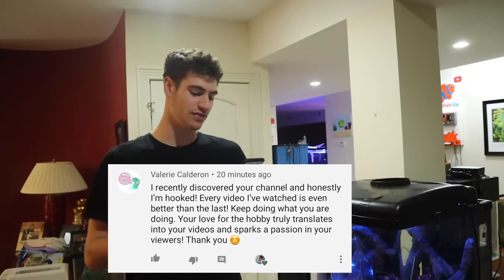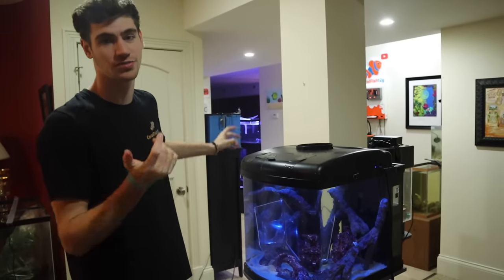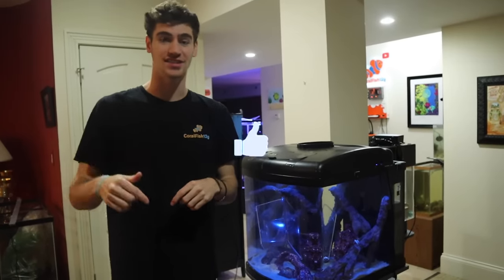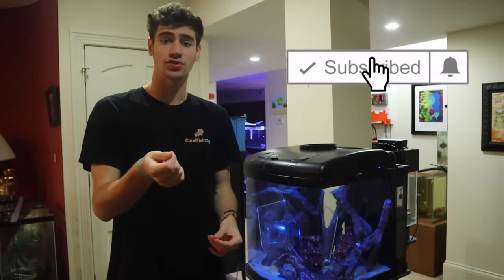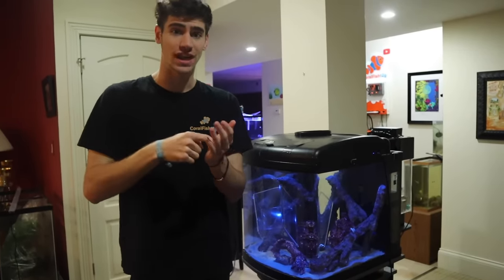My 12G Nation comment shout-out of the day is from Valerie Calderon: 'I recently discovered your channel — honestly I'm hooked. Every video I've watched is even better than the last. Keep doing what you're doing. Your love for the hobby truly translates into your videos and sparks a passion in your viewers.' Thank you for that Valerie, and thank you for being a part of the 12G Nation. If you guys have not already, make sure to subscribe to my channel. I'm going to keep doing updates on Houdini as well as all the other fish and animals in my aquariums. If this video gets 10,000 likes, I will do a full tour of my entire aquarium collection and feed all my animals for you guys. Make sure you turn on post notifications — I recently discovered that only 30% of you guys have your post notifications turned on. Thanks so much for watching guys; I will see you in the next one. Until then, remember to keep those nitrates low!